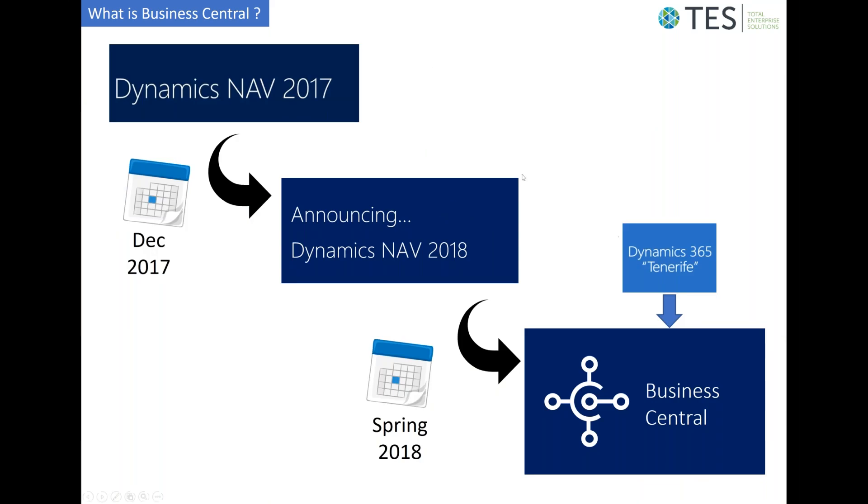We now know that Tenerife, when it was released to market, has been released as Dynamics 365 Business Central.